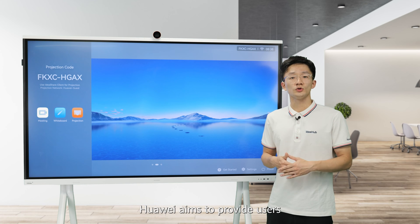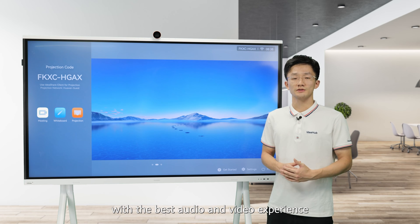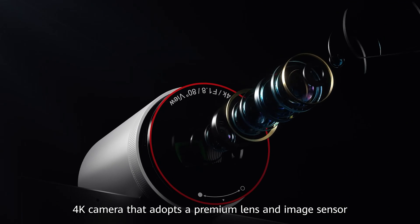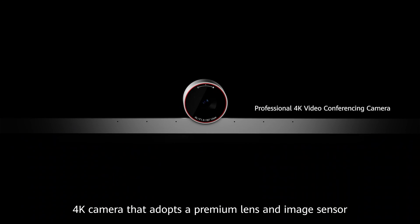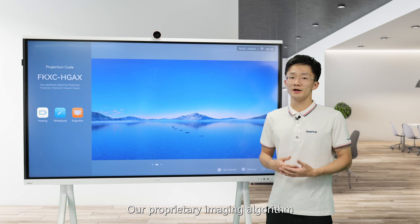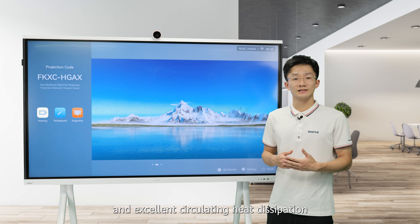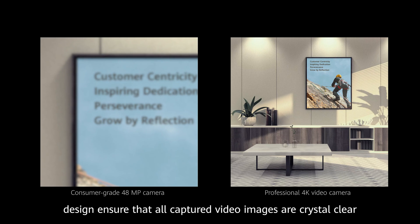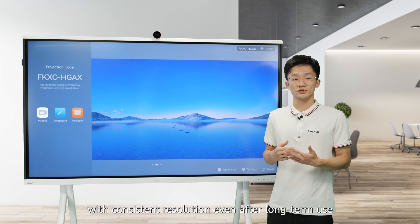Huawei aims to provide users with the best audio and video experience. The IdeaHub S2 is equipped with a professional-grade 4K camera that adopts a premium lens and image sensor to capture and restore true-to-life images. The proprietary imaging algorithm and excellent circulating heat dissipation design ensure that all captured video images are crystal clear with consistent resolution even after long-term use.